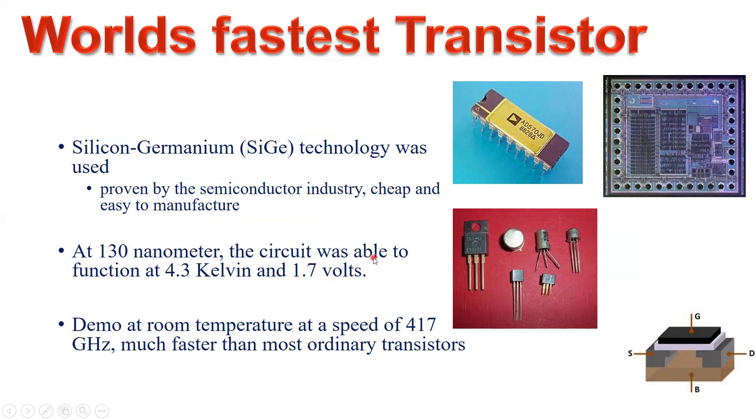The circuit constructed with this technology was able to function at 4.3 kelvin and at a supply voltage of 1.7 volts. You can convert 4.3 kelvin to degrees Celsius using a simple online converter. Here we see the final integrated circuit product.